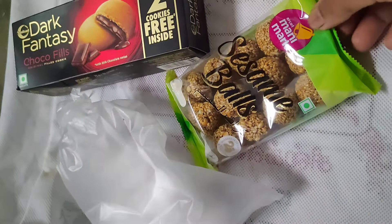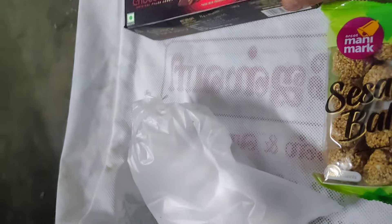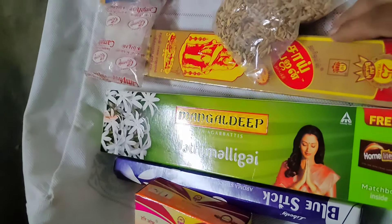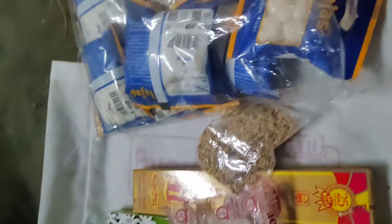If you want to go to the store, you can have two different dishes. Then you can have a rose, a cauliflower, a leaf, and a cauliflower. Then you can go to the department store for Jaisuriya's and take some snacks.